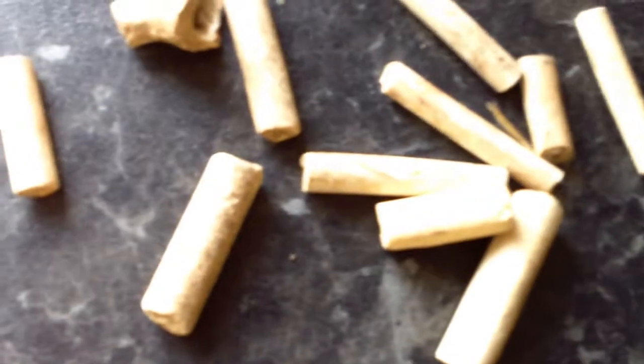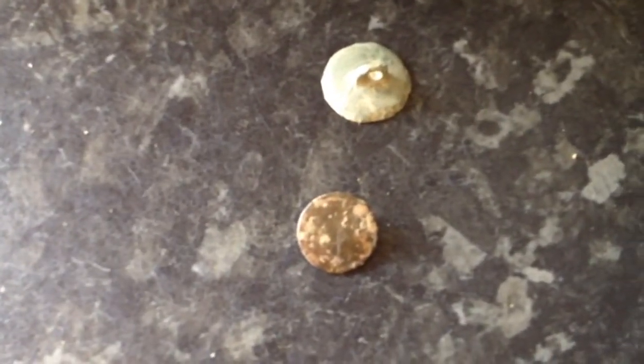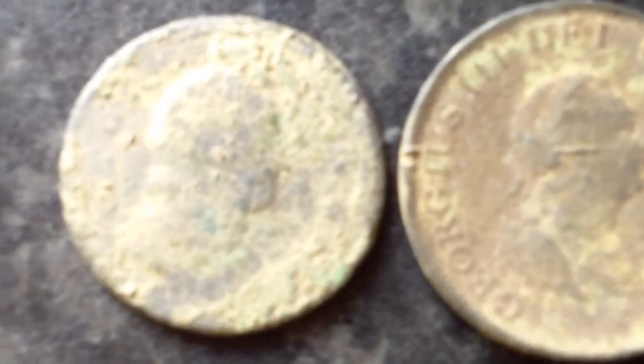Hello everybody, welcome to the roundup. I've been out for a couple of hours today. There's a few bits of clay pipe I picked up, and we've got a couple of buttons, a tiny little buckle, a funky bit of lead, two cartridge casings, and three George the Third coins.